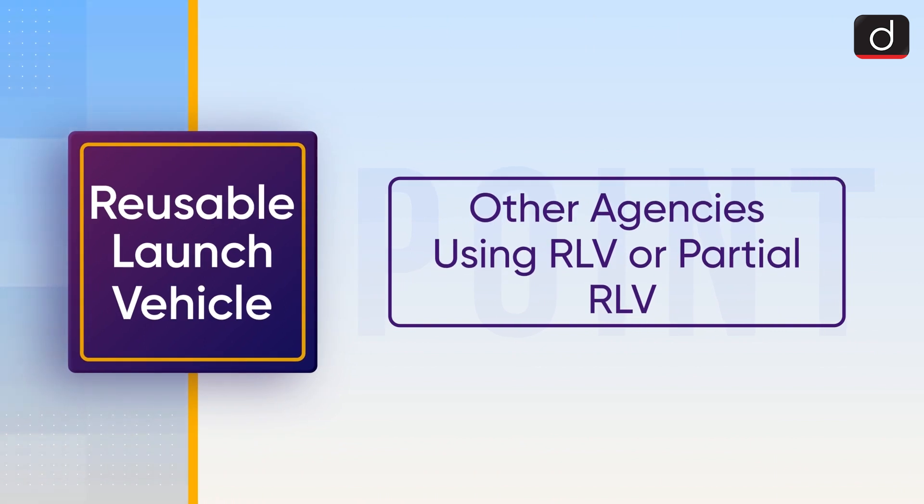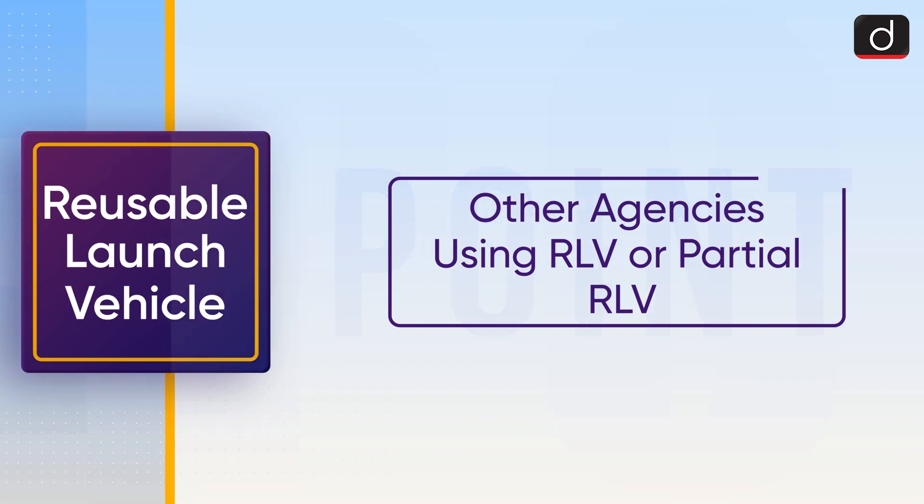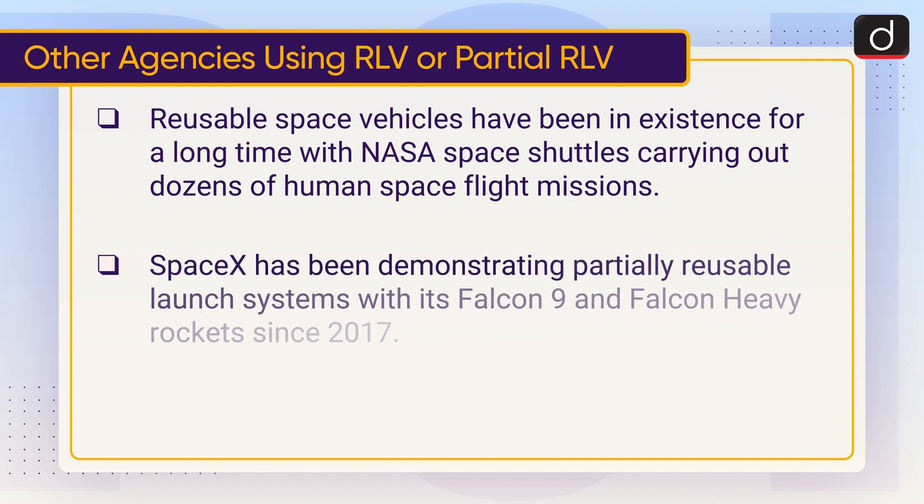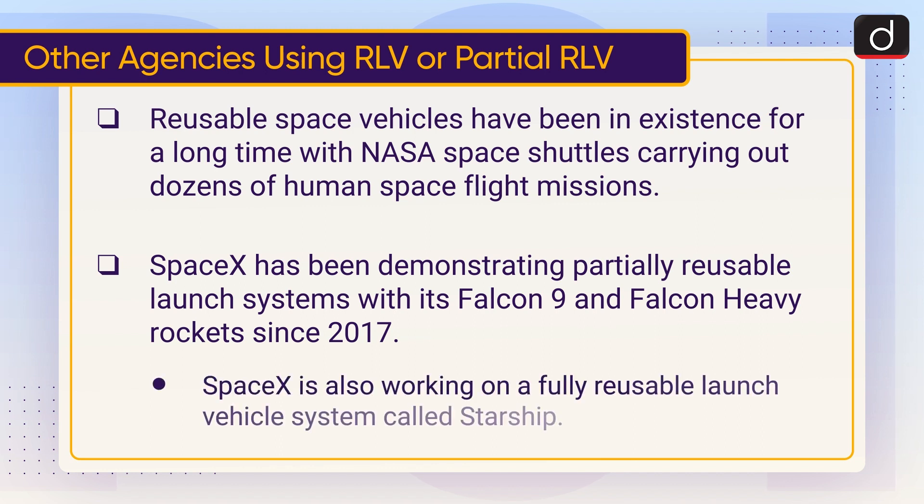Now let's have a look at some other agencies using RLV or partial RLV. Reusable space vehicles have been in existence for a long time, with NASA space shuttles carrying out dozens of human spaceflight missions. SpaceX has been demonstrating partially reusable launch systems with its Falcon 9 and Falcon Heavy rockets since 2017. SpaceX is also working on a fully reusable launch vehicle system called Starship.